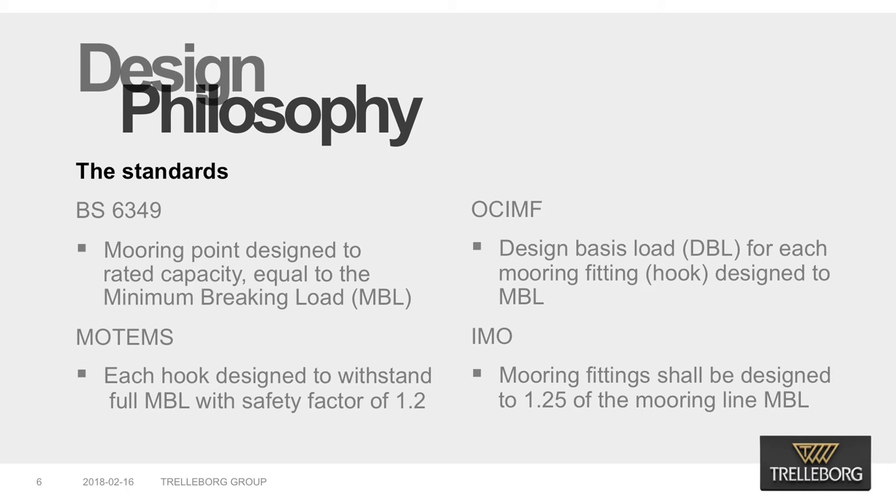The British Standard BS 6349 for the design of fendering and mooring systems specifies that the mooring point should be designed to its rated capacity, which is normally equal to the minimum breaking load of the mooring line. In this context, each quick-release hook is considered a mooring point, even if it is mounted with others on the same base. The standard specifies the design load for multiple hook units to 2.1, 2.8 and 3.5 for double, triple and quadruple hook units respectively in exposed environments. The American Marine Oil Terminals Engineering and Maintenance Standard MOTEMS specifies that each hook is designed to withstand the full MBL of the mooring line with a safety factor of 1.2.